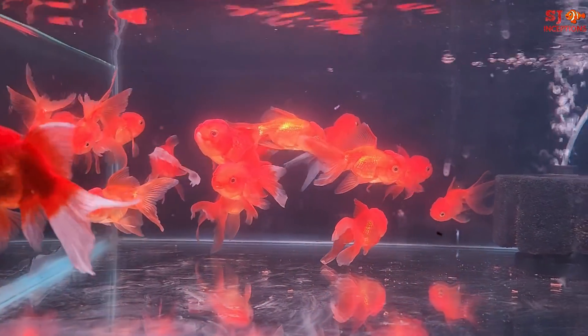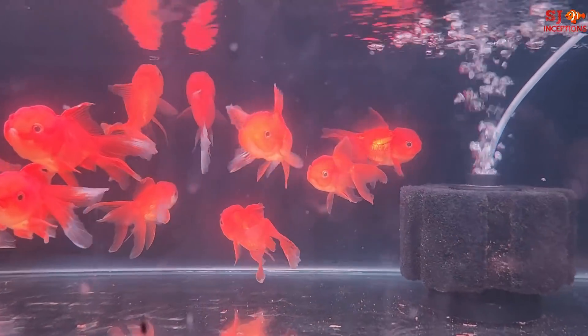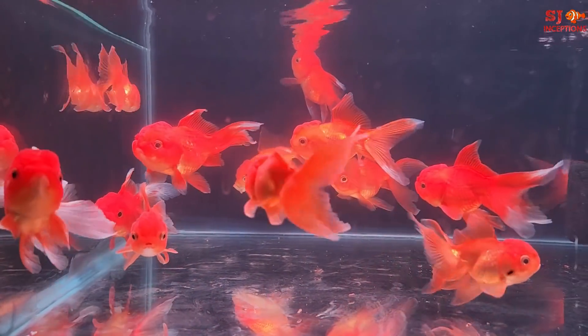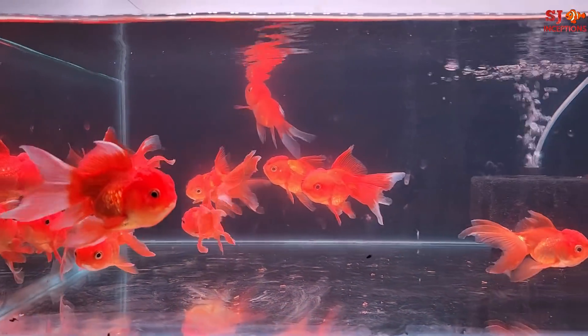In this tank there is a fancy goldfish. These are Oranda Goldfish, around 5 inches in size.